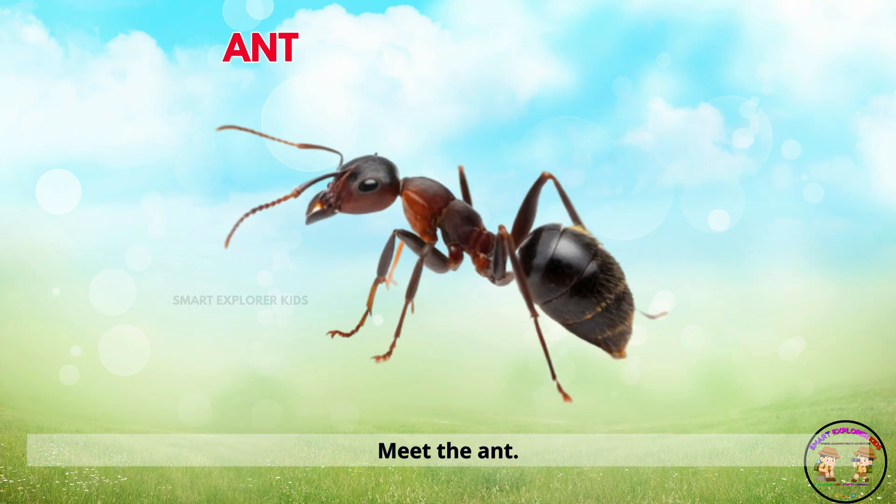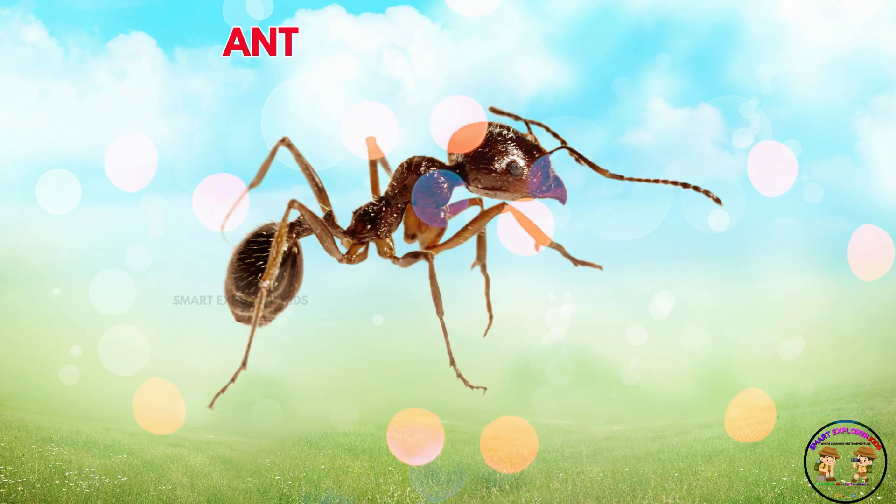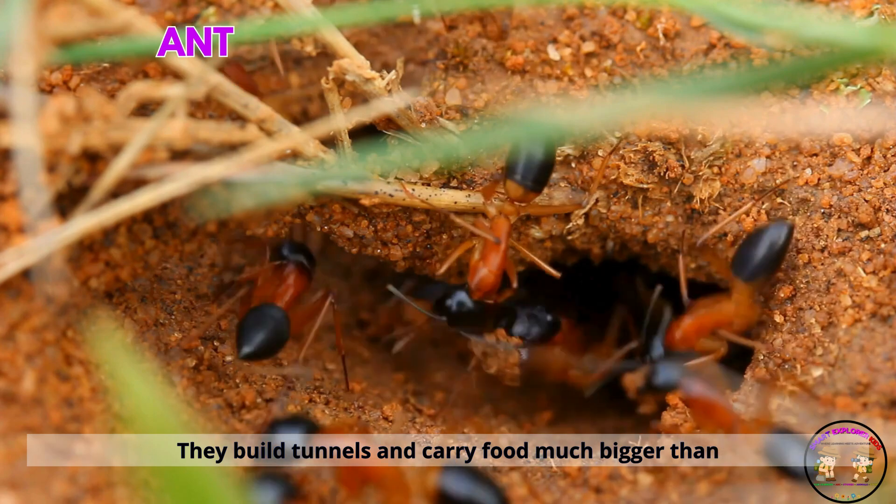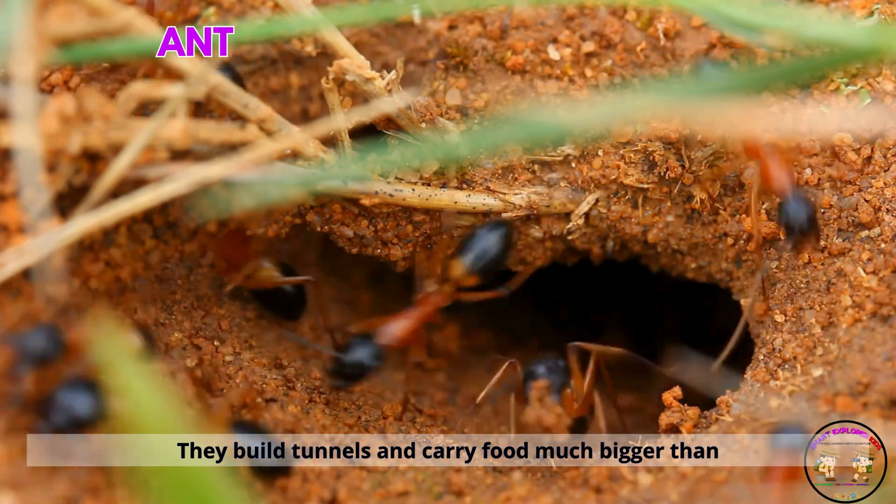Meet the ant. Ants are tiny team players. They build tunnels and carry food much bigger than themselves.